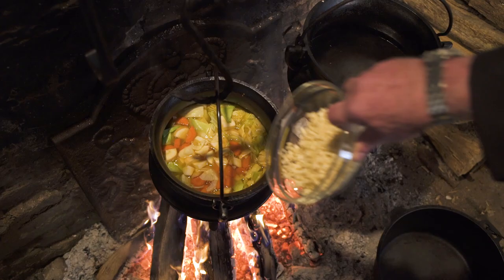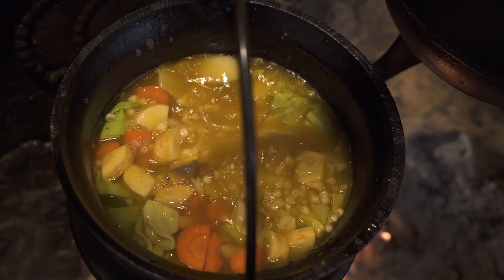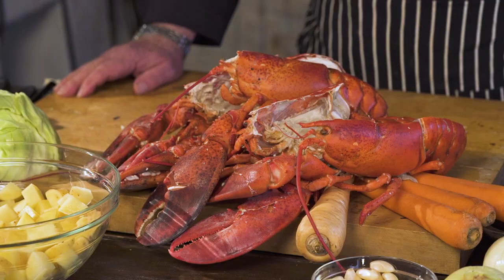Put it back on the fire. I've got the corn and the potatoes — maybe 15 to 20 minutes until the potatoes are done. The lobster, which I already pre-steamed, I'm just going to chop into pieces. At the last moment, when everything is finished, I'll put it all together, check for salt and pepper, and we're ready to serve.